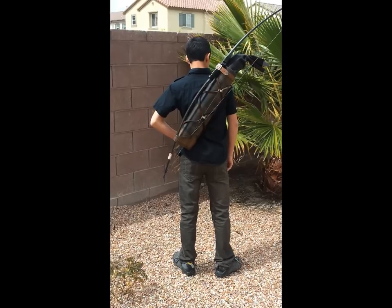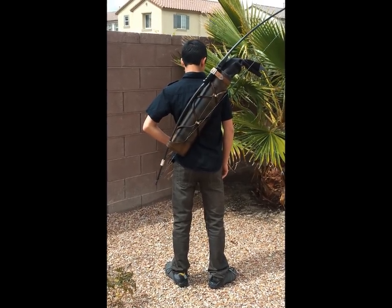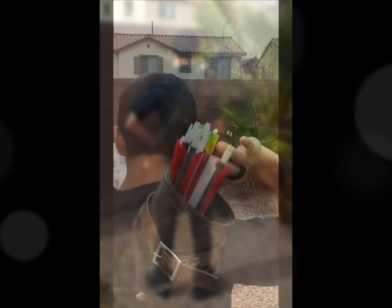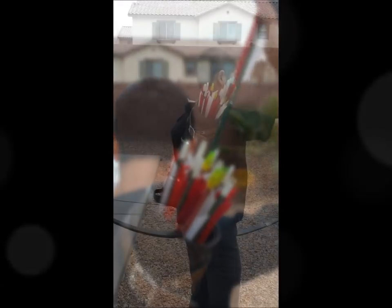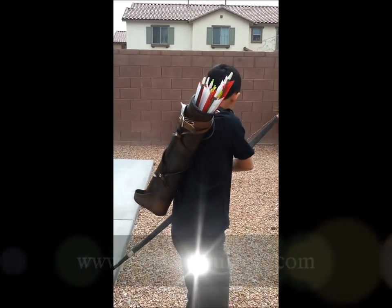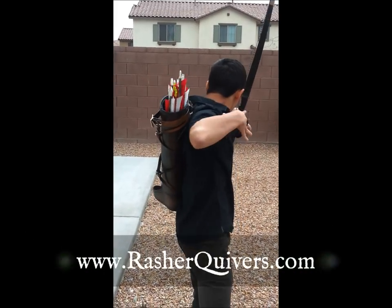The Ranger Quiver is individually handcrafted in the United States using only top grain leather. The aesthetics and design of this quiver make it a great quiver for almost any application. So get your Ranger Quiver now at www.rasherquivers.com.